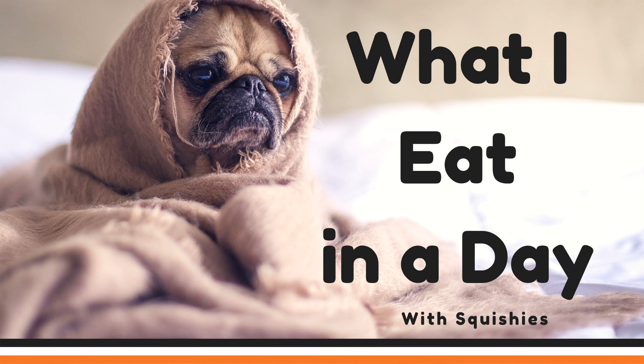Hey guys, it's me Lily, welcome back to my channel, and today I'm going to be showing you what I eat in a day with squishies.